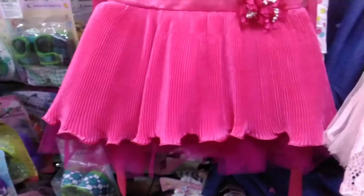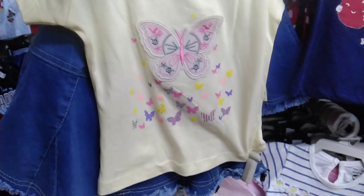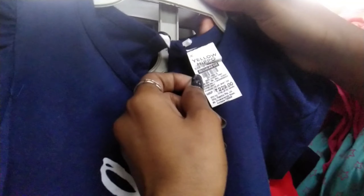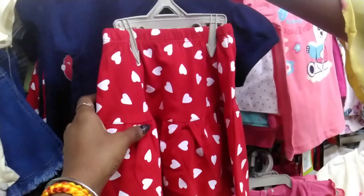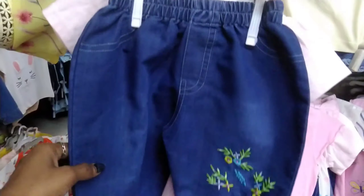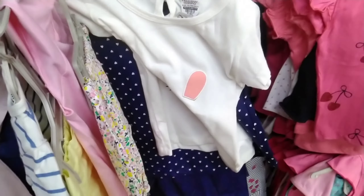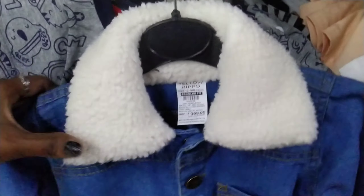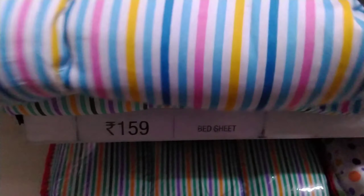This is a lovely collection of frocks. It is very pretty and cute. This pattern is very nice. We are also getting some smaller items. We also have a bed sheet which can be purchased in the net.